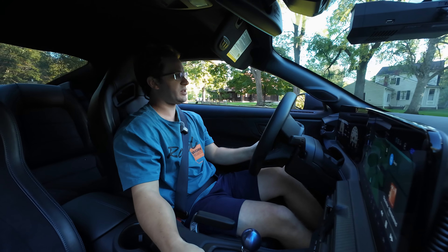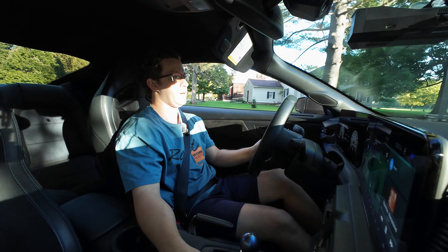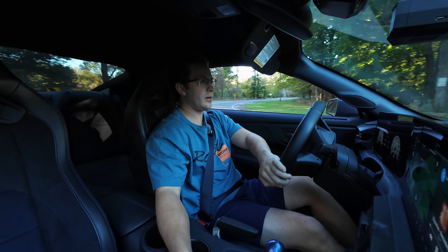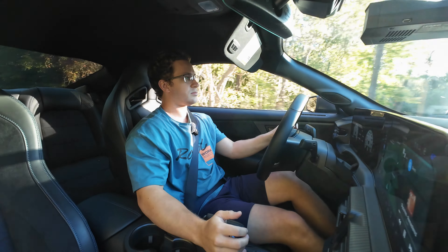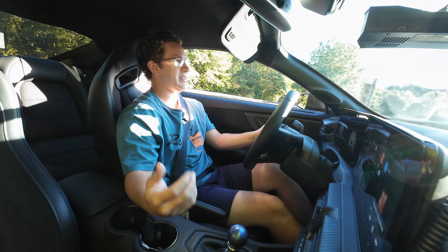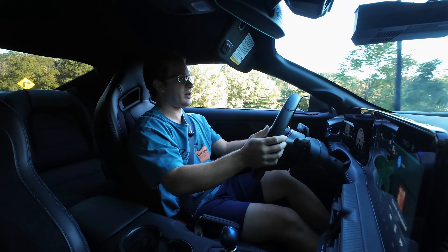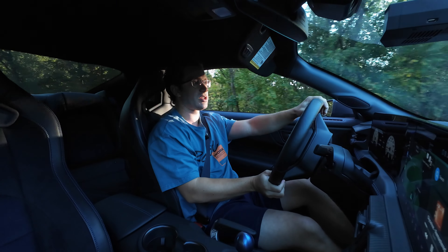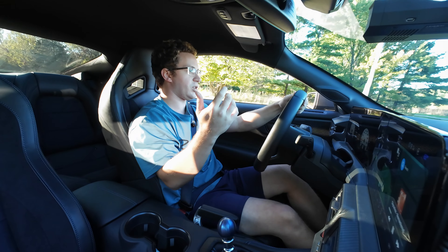We'll go windows down so you guys can hear the exhaust a little bit more. And as we drive more, I'll put the windows up so you guys aren't getting blasted by wind noise. As you can see, it rev matches. This thing sounds amazing. Downshift to second there — literally effortless. The car did not jiggle at all. The clutch is probably one of the best highlights of this car — the clutch and the transmission overall. Nice little backfire there.